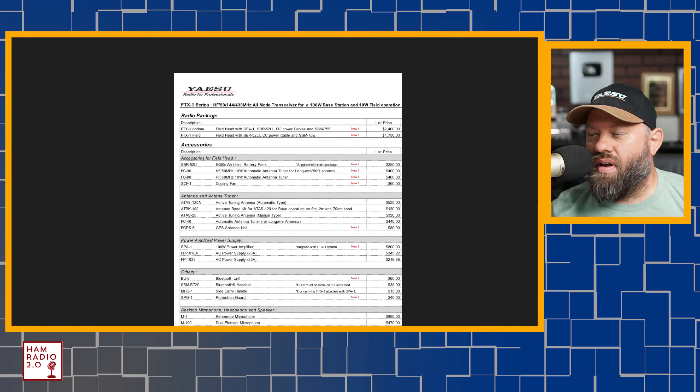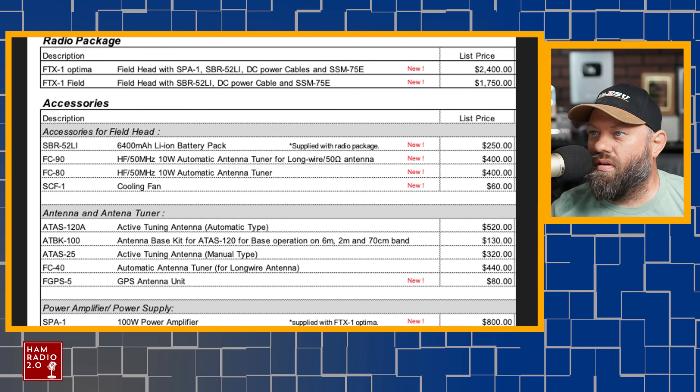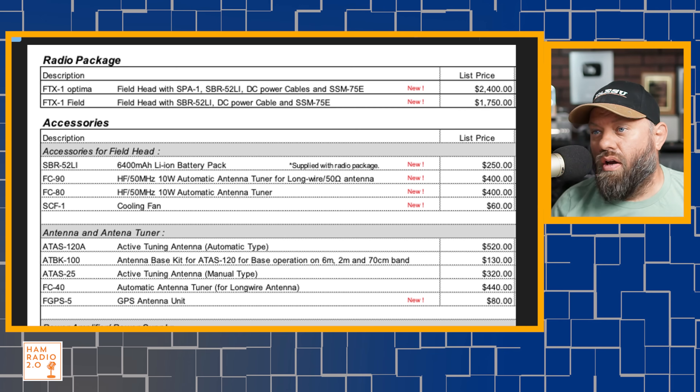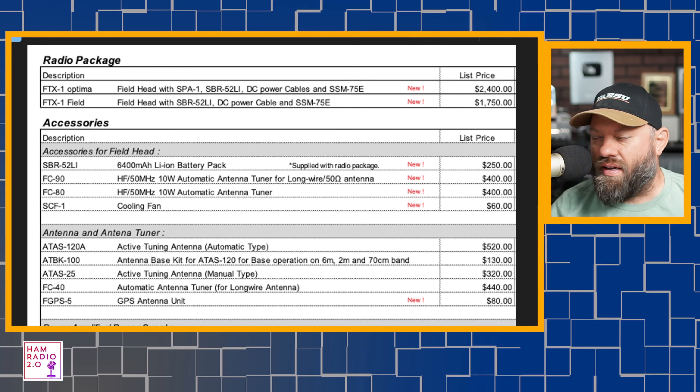This was shared with me yesterday and I got permission to share it with you guys. This is not super secret information — some of the dealers got this paperwork with the dealer prices stripped out, as you would expect, which is totally cool. We've got an FTX-1 Optima and an FTX-1 field radio at the top of this sheet. Now, these list prices — don't let that scare you. List prices are always like MSRP, what the manufacturer thinks they should be selling those for.